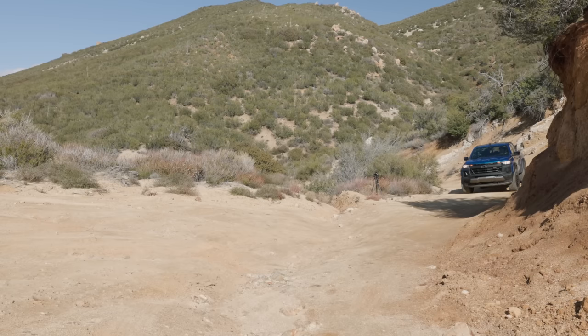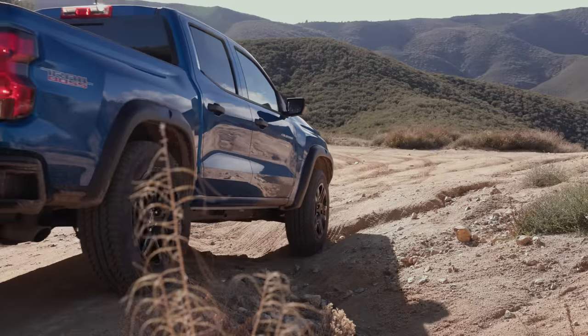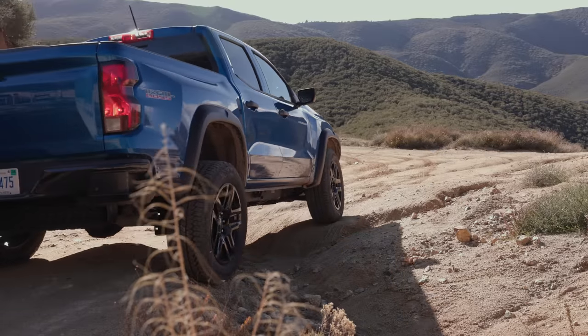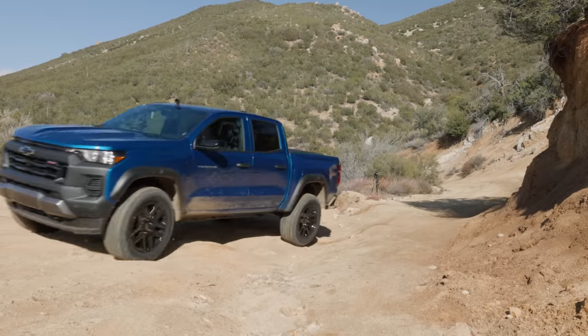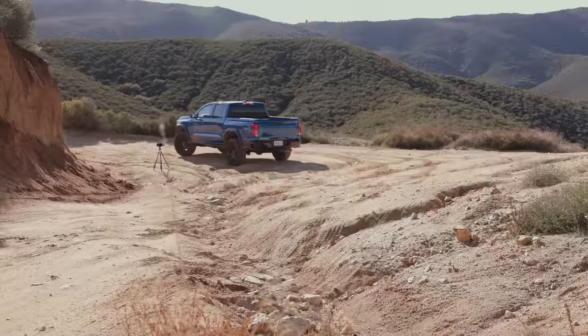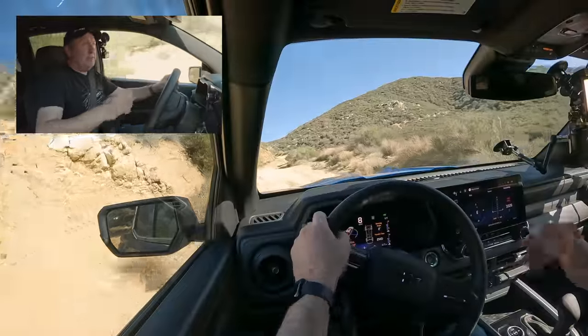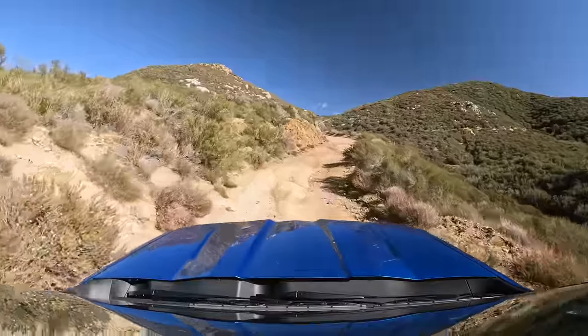Here is a little spot where we can test that auto locker. I'm in two-wheel drive going into a small ditch, watching the rear wheel. When the rotation gets over 100 RPM more than the other wheel, it kicks in and moves us forward. It's a pretty nice setup — really easy to use. Now we're going to try something a little more complicated that will demonstrate the features more clearly.